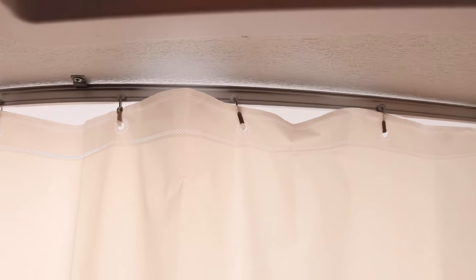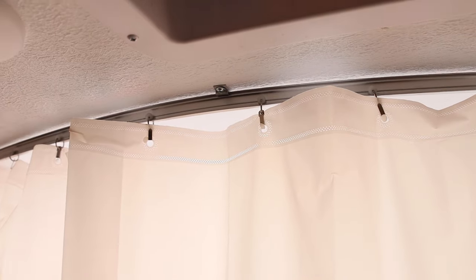The last thing inside the RV that we keep lubricated is the curtain that goes to our shower. Some of you may have shower doors and you can use this for the same thing, but we have a curtain with a little track, and we keep that lubricated with the same 3-in-1 lubrication.